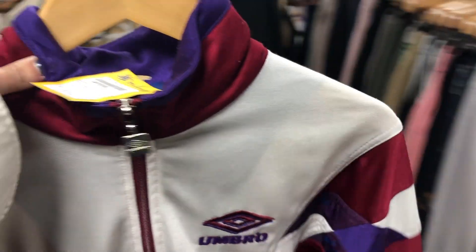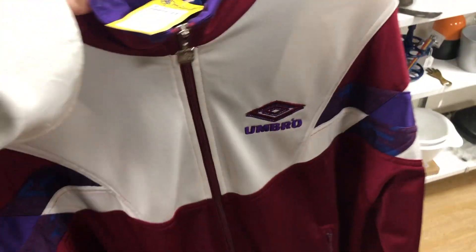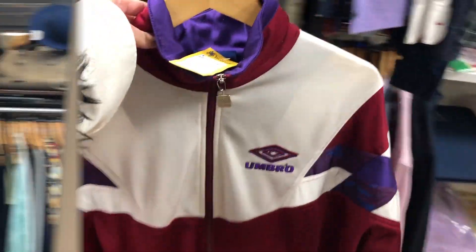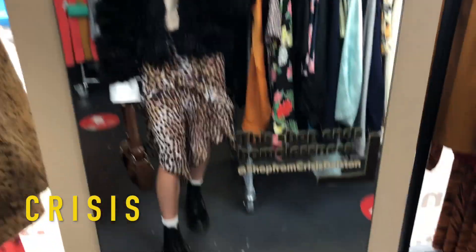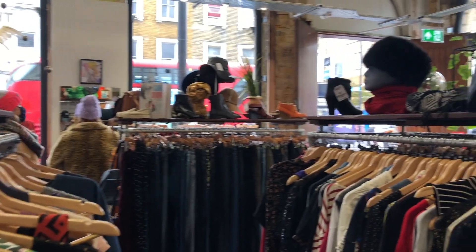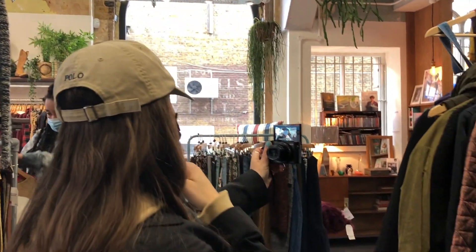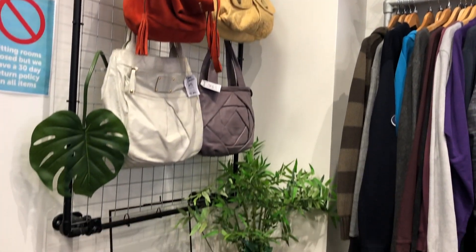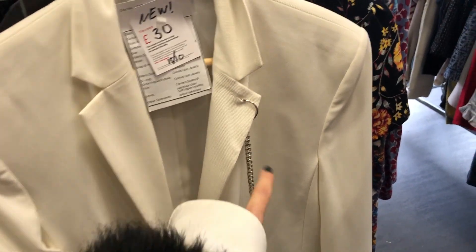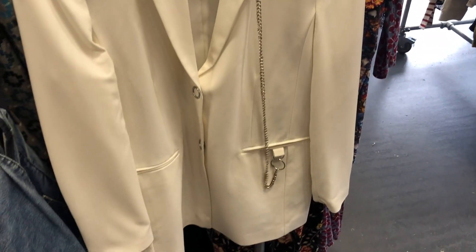I've just spotted this Umbro jacket — it's quite cool, very 80s/90s, and it's £9.25. I would consider getting it for festivals. I've also just seen this blazer which is so nice — it's £30 and the detail on it is incredible, I've never seen anything like it.